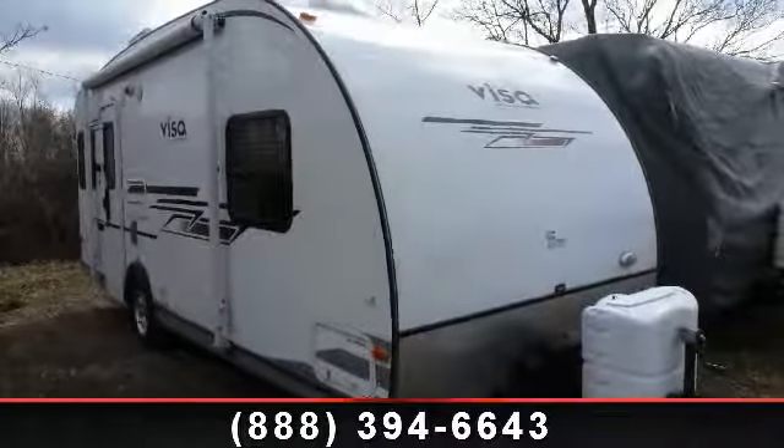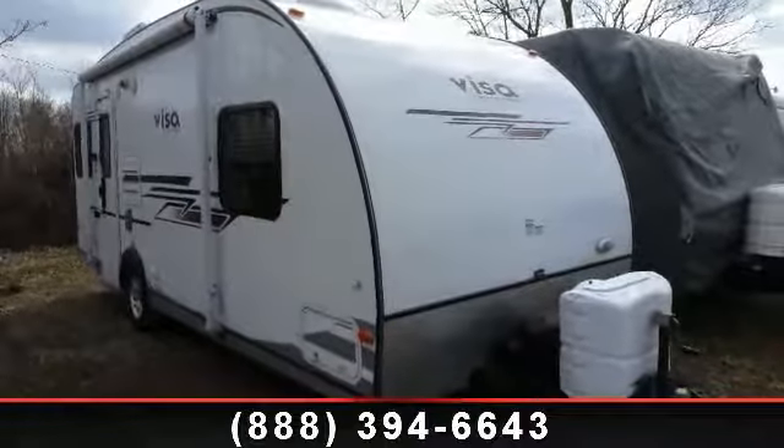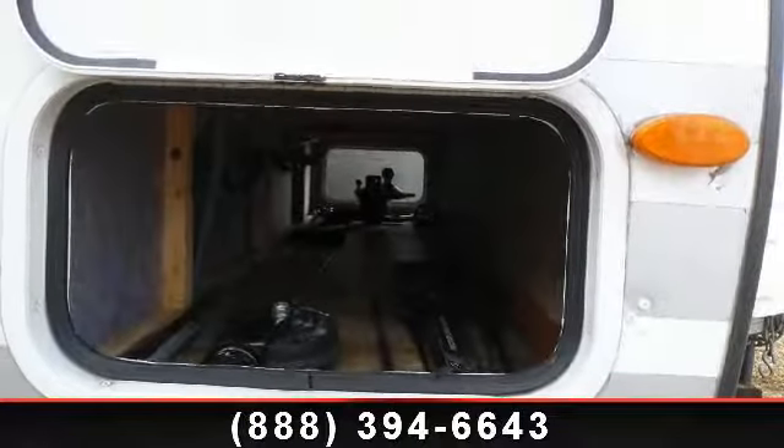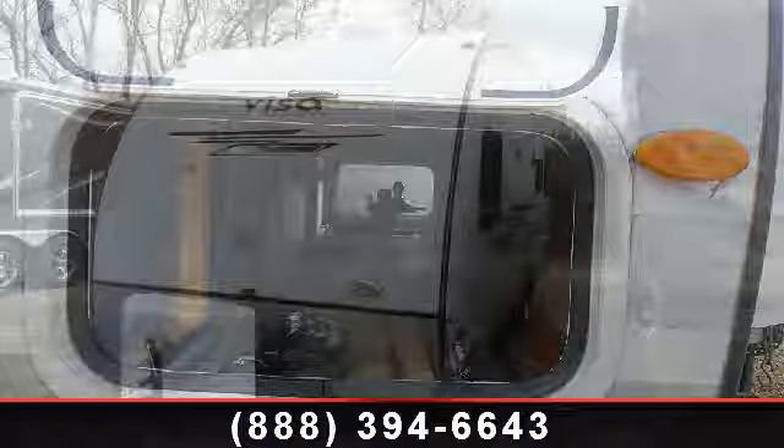Travel in style with this 2011 Gulfstream Visa 19 ERD. Whether you are planning on vacationing, adventuring or just relaxing, this travel trailer does it all.